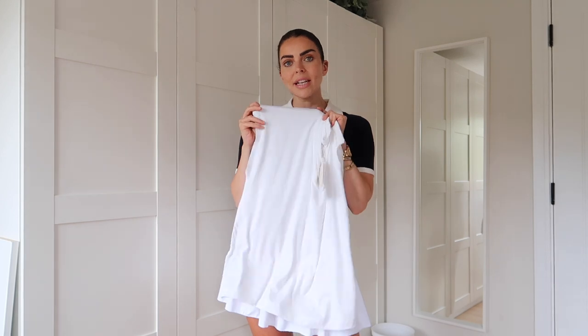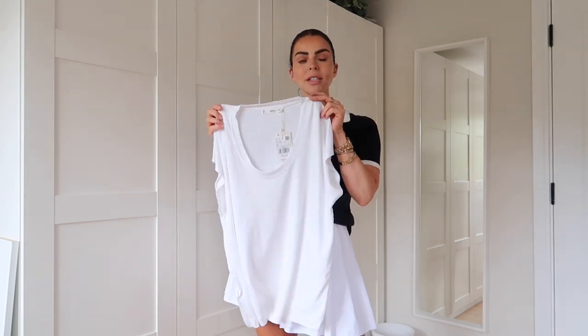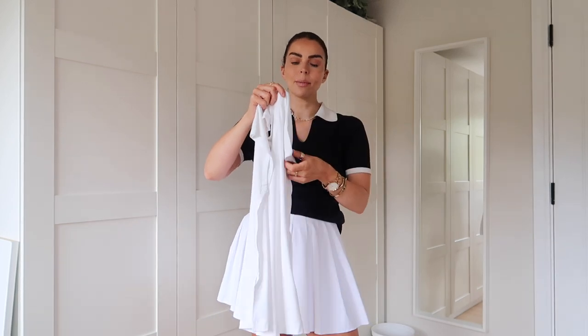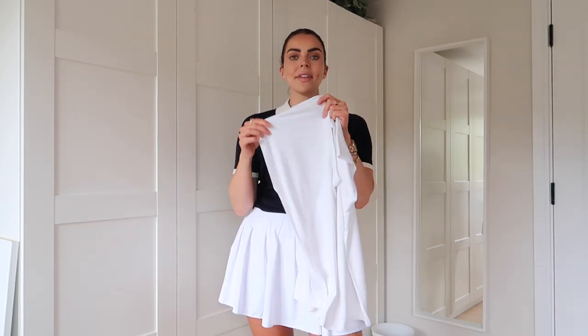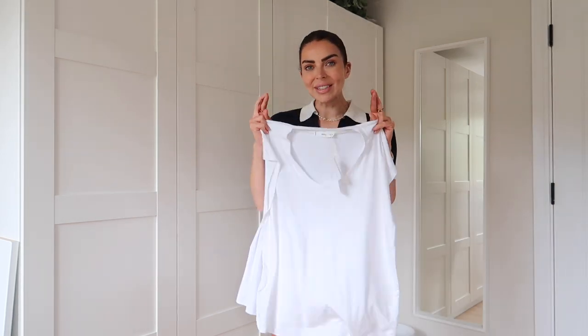Feeling the material and the quality, I think it's a really good price and a really nice staple. I'm going to try this on, and if it fits really well I'm actually going to order another one and see if they have it in another colour too.